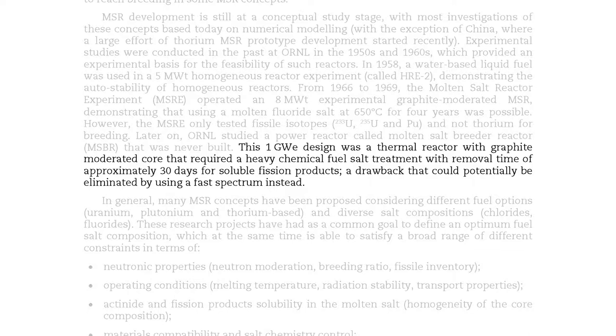This one-gigawatt design was a thermal reactor with a graphite-moderated core that required heavy chemical fuel-salt treatment with a removal time of approximately 30 days for soluble fission products — a drawback that could potentially be eliminated by using a fast spectrum instead.